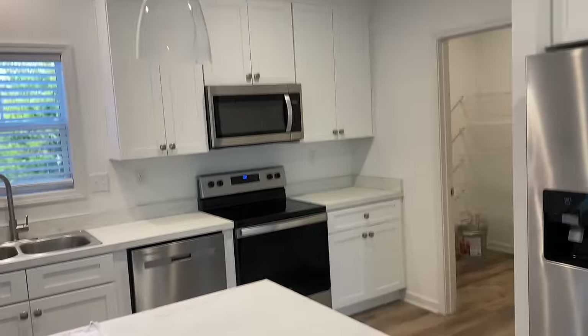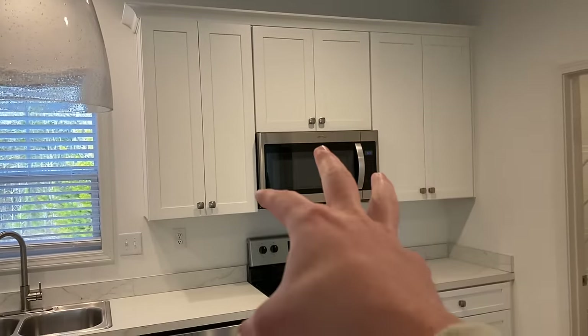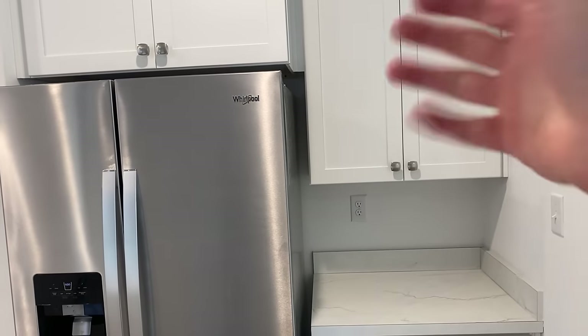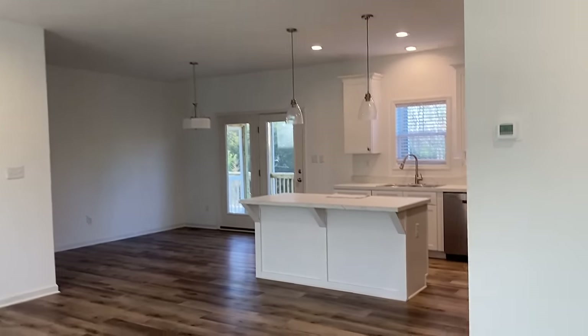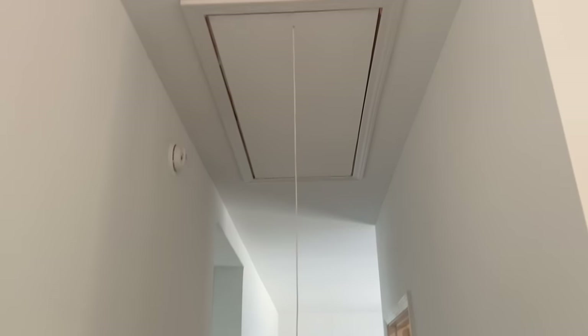We start you with two standard range hoods at no cost. You can option in the mounted microwave, an appliance shelf for the microwave, or a microwave nook where you can easily pull the microwave in and out — it has its own little outlet in there. Really nice, open concept, spacious. You're seeing the luxury vinyl plank flooring throughout in this particular walkthrough, which is a big deal. We start you with carpet in the bedrooms and you can option in the LVP throughout. You're also seeing that attic access pull down — that's an option in all the ranch plans.